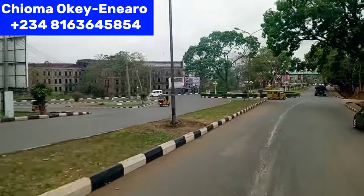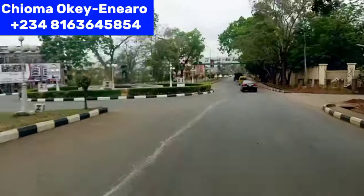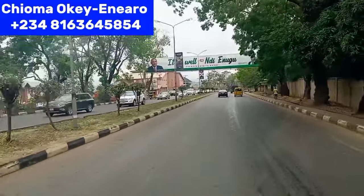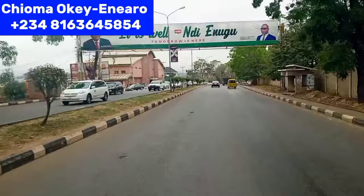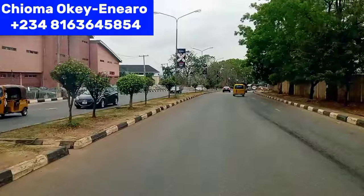We are approaching this roundabout here — Rangers Avenue roundabout. From this roundabout, you are going to Rangers Avenue. As you can see how serene and beautiful Enugu is.